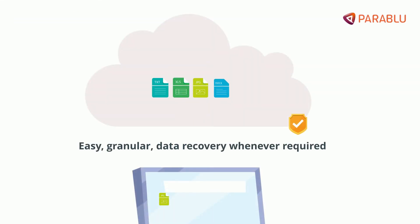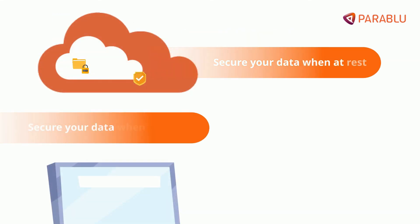BlueVault provides easy, granular data recovery whenever required, and industrial-strength encryption to secure your data both at rest and in transit as it travels between your enterprise assets and the cloud. BlueVault also comes with another unique benefit.